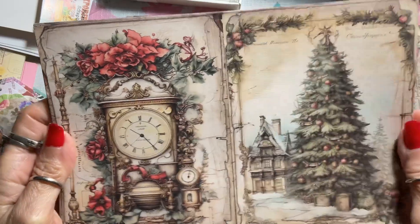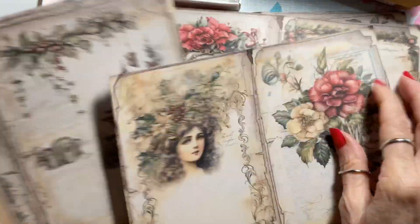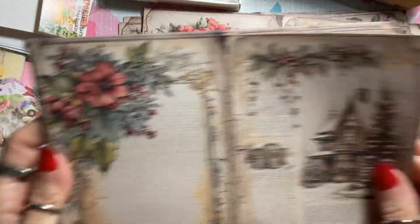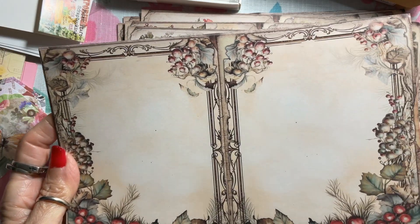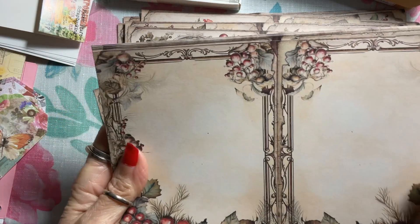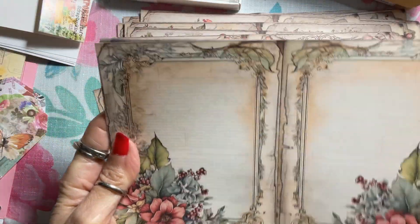Look at this one — a beautiful tree clock design. They're really pretty. I've got a lot to show y'all but I can't fit them all in this video, so I need to get them posted so you can see the good deals I found.